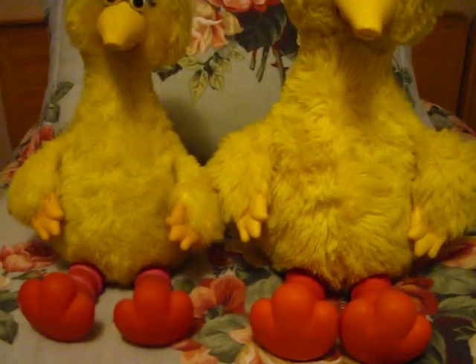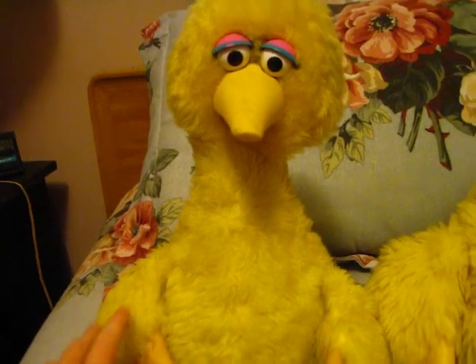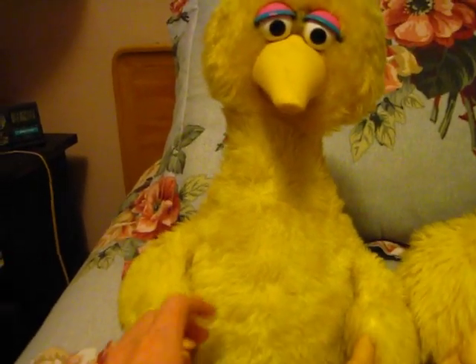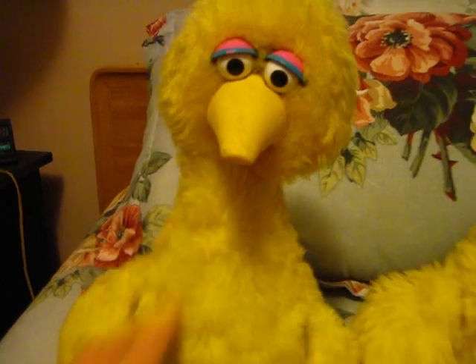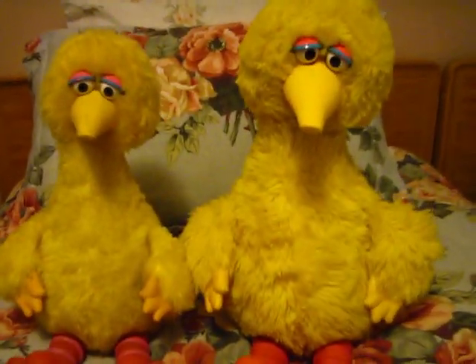Another thing, looking at him from the front, the Ideal Big Bird tilts his head to the left a lot, while on the Tycho Big Bird the head tilt is only slight. And this guy's got a lopsided face anyway. That's basically it looking at him from the front.